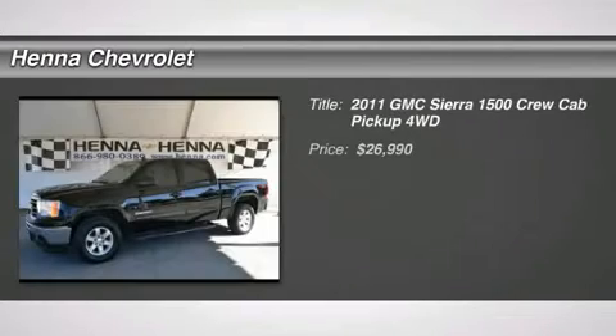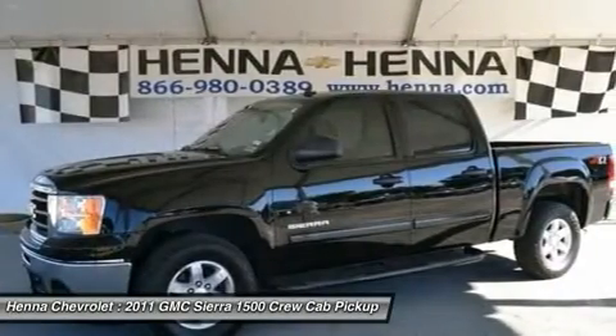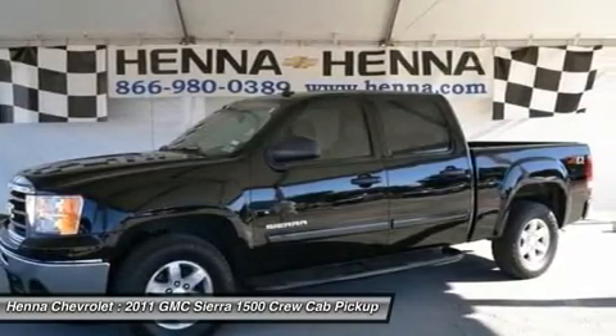Vortec 5.3L V8 SFI VVT Flex Fuel, 6-speed automatic, and 4WD. All the right ingredients. Come to the experts.